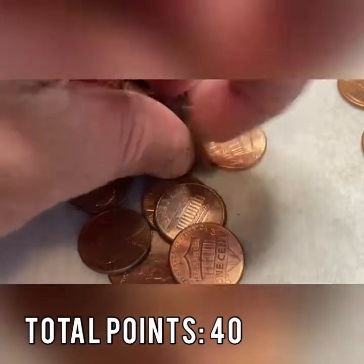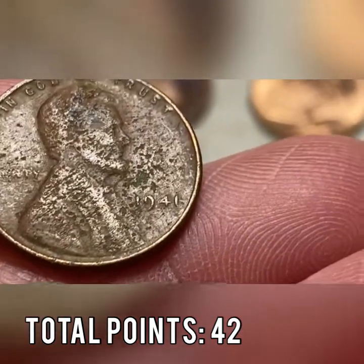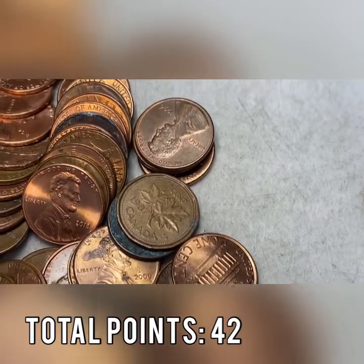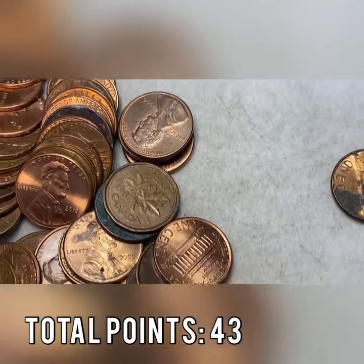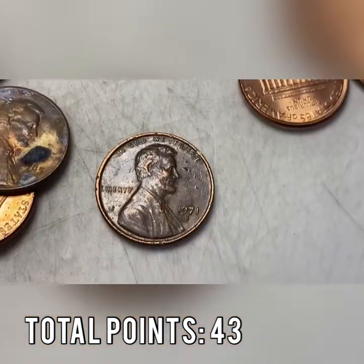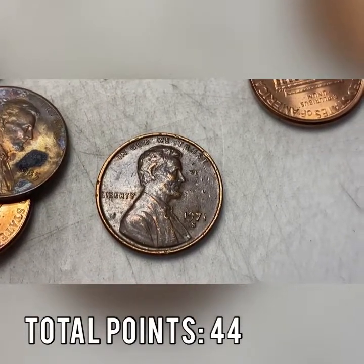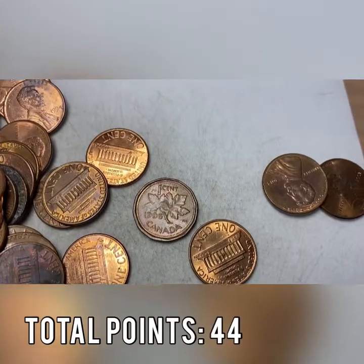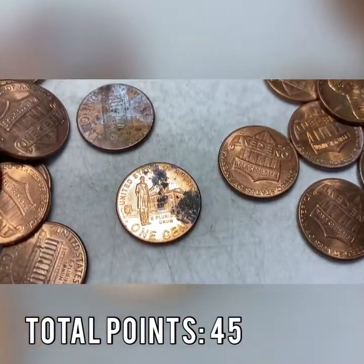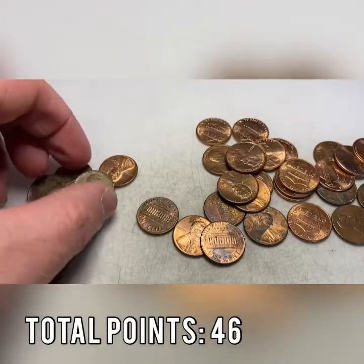Roll 35 gives us wheat cent number nine — a 1941 out of Philadelphia, really beat up, two more points. Roll 36 brings our 19th Canadian — we've only found three Canadians since roll 10. It's a 1987. Right behind the Canadian we have a 1971-S mint mark — one more point added. Roll 37 brings Canadian number 20, a landmark number — it's a 1996. Then a 2009 number 11 in bad shape — one more point.